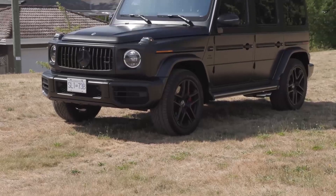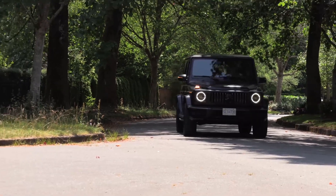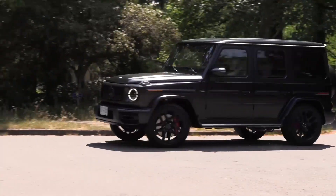Beneath the G-Class's imposing exterior lies an arsenal of powerful engines. The standard 4.0-liter twin-turbocharged V8 produces a robust 416 horsepower and 450 pounds-foot of torque, effortlessly powering through obstacles and reaching speeds of up to 130 miles per hour.